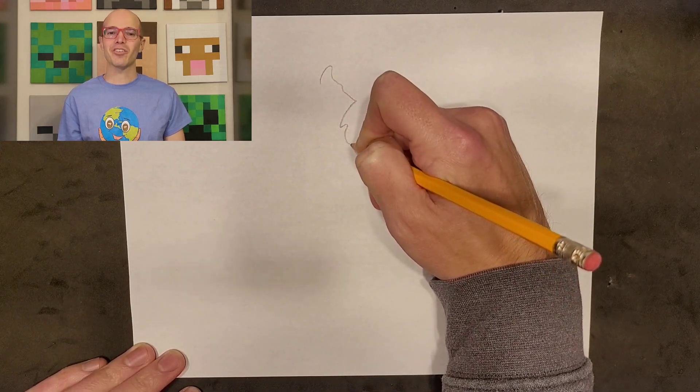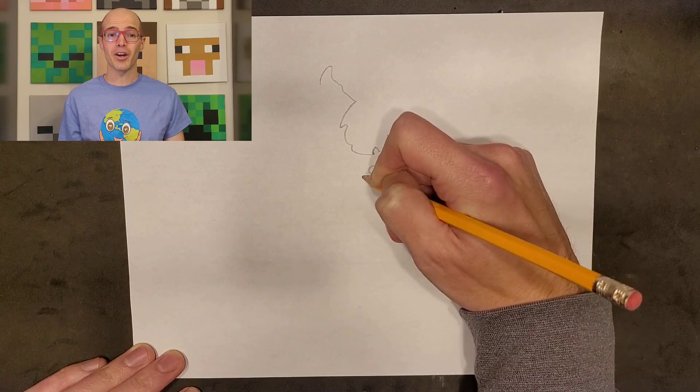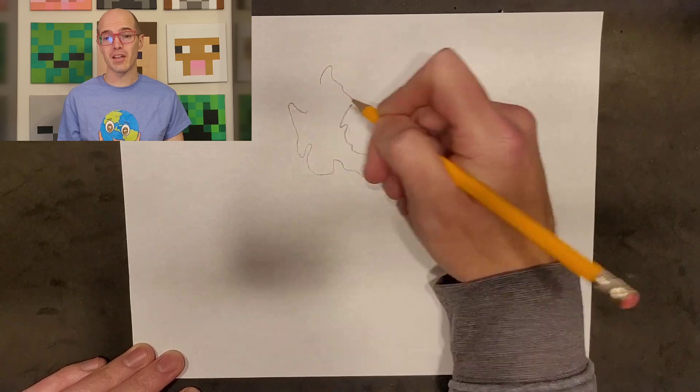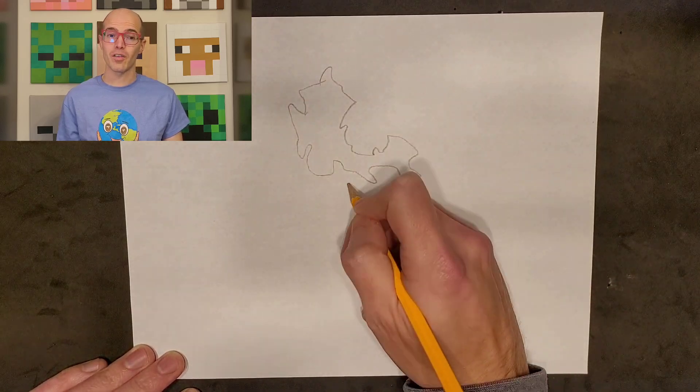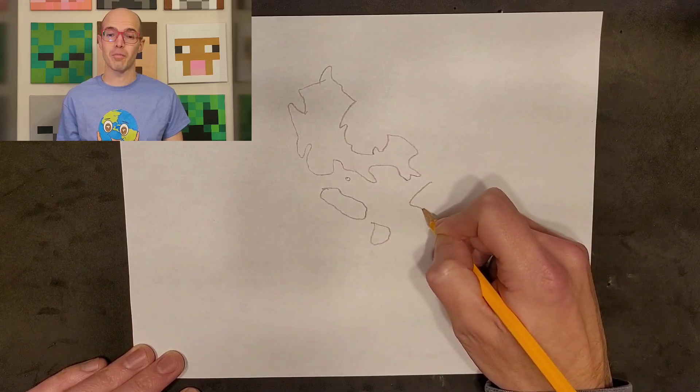Hi everyone, and welcome back to Cartography and Geography Club. Today, we're going to embark on a creative journey as we draw the beautiful map of the Philippines with some vibrant markers. Before we dive into drawing, let's talk briefly about the Philippines.